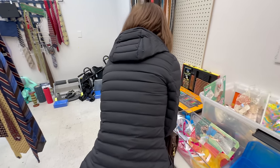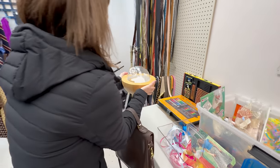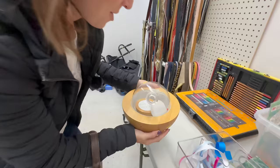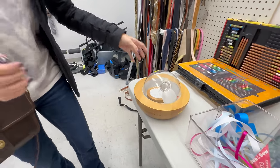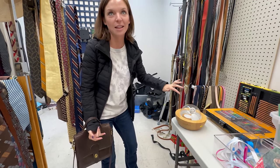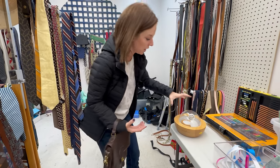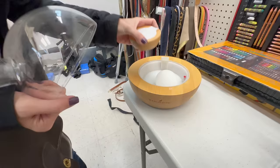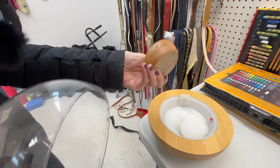Oh my gosh — do you see this? It has the remote! I don't know what it is — this is a Young Living diffuser and it's like the top of the line, their best one. This sells for over a hundred dollars used. No way! That's so awesome, and it has the remote!